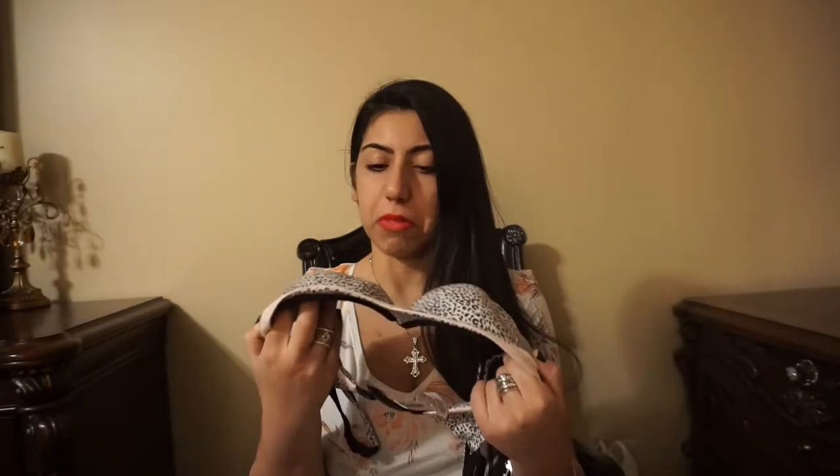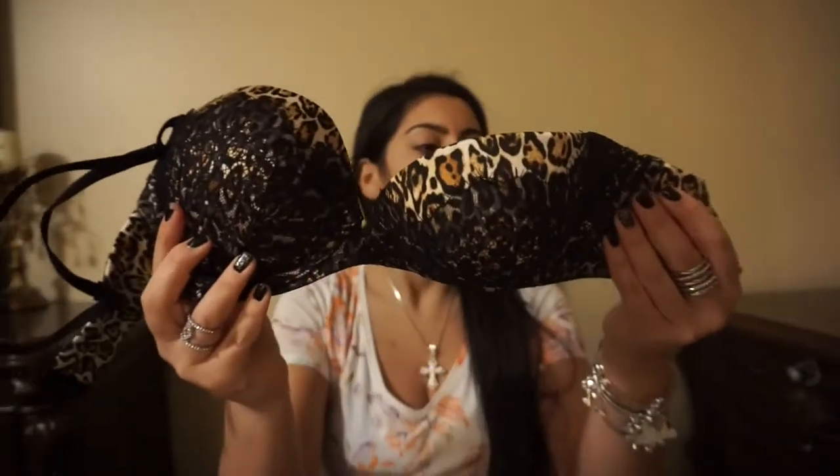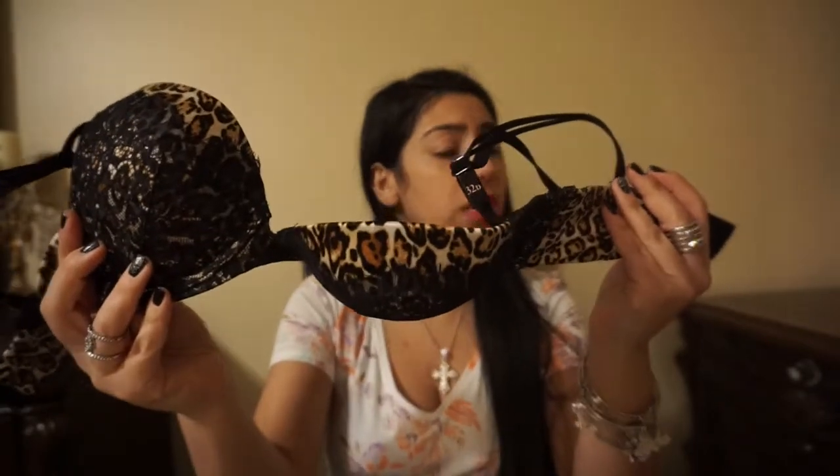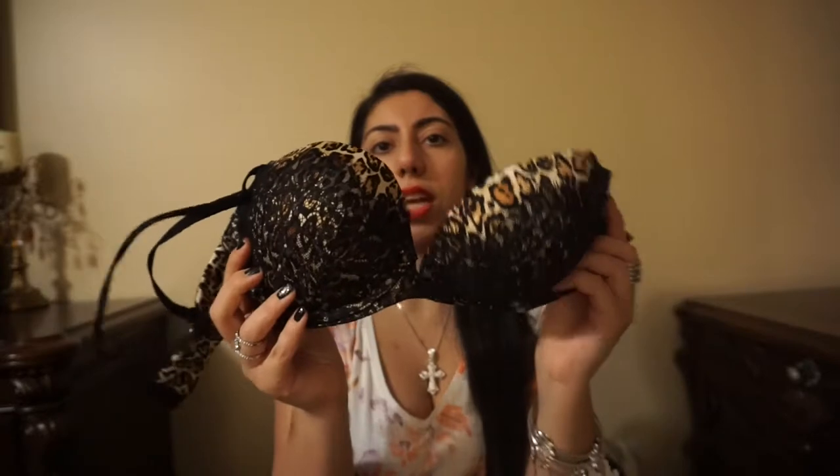This next one is like a leopard — it's like a light pink leopardish bra. It's really, really thin but really, really comfortable. This was also $6.99. My next one is kind of more... this is very sexy. This was originally $62.50 and I got it on sale for $6.99.